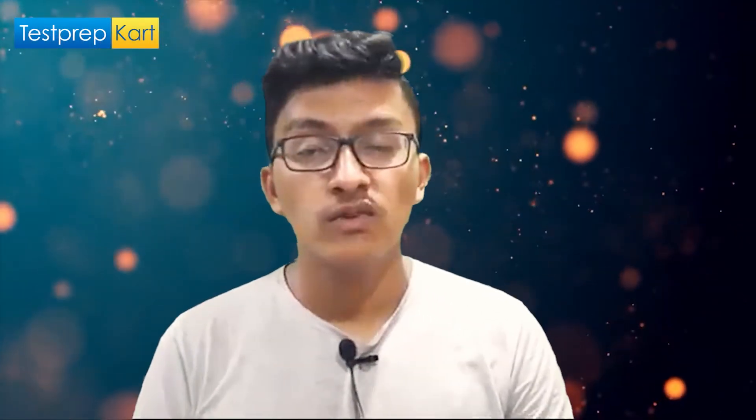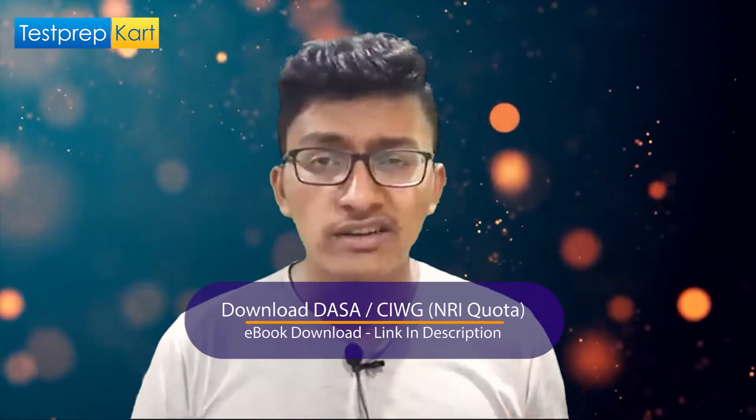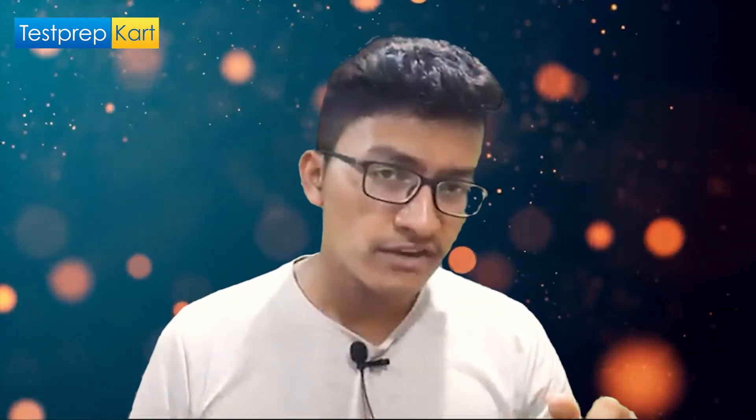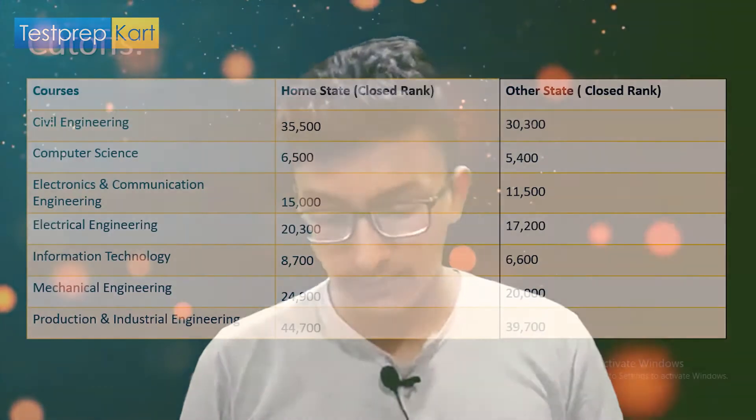Now let's move to cutoffs. Before that, there is an NRI ebook prepared by Test Prep Card especially for NRI or PIO candidates, available via the link in the description — I recommend downloading it. The cutoff for Indian students is divided into two parts: home state cutoff and other state cutoff. Home state refers to candidates whose domicile is Haryana, while those from other states of India fall under the other state category.